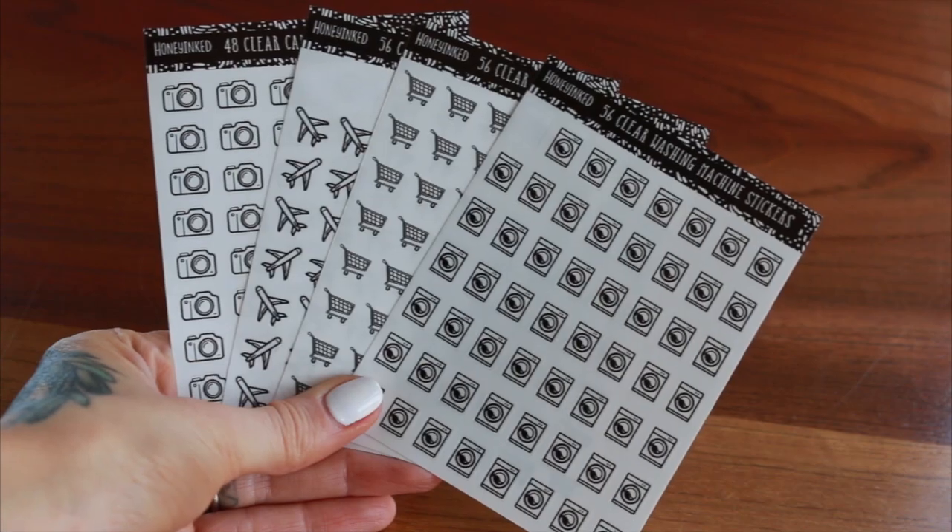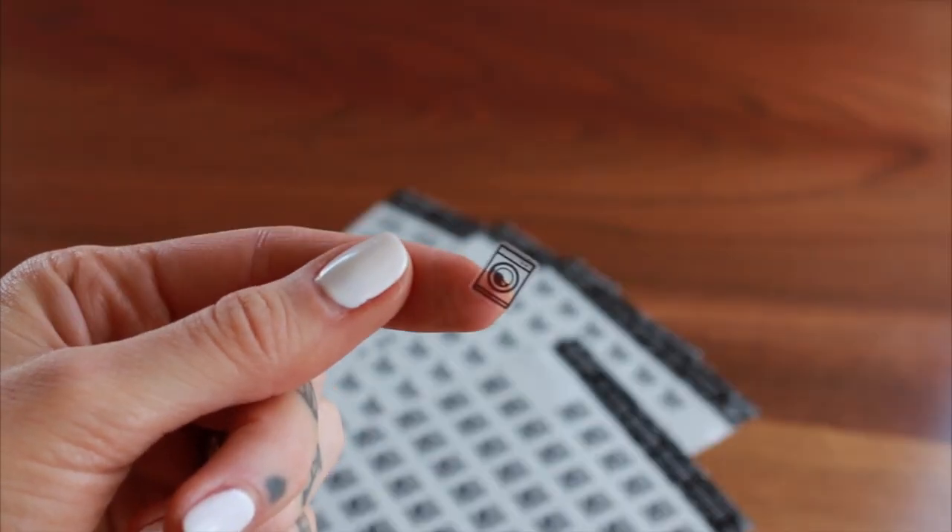So this next item is a little bit random but I know some of you love planners and stuff like that. It's a shop on Etsy — Honey Inked, it will all be linked below. They have really cute see-through stickers which I thought was kind of cute. So they have little washing machines, grocery carts, airplanes — there's a little bit of everything. I just like them because they're clear and it's like a visual reminder of what you need to do. So for the planner people, that one was for you.